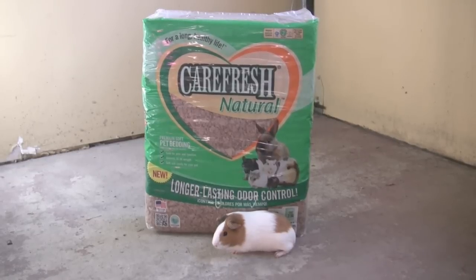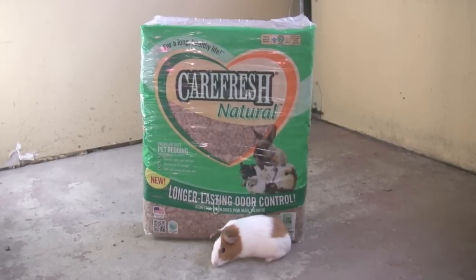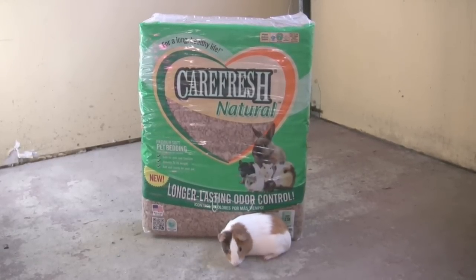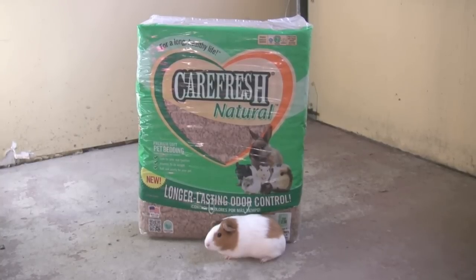It's leftovers from making paper. The manufacturers can't use the pulp, so normally it gets thrown away, but Carefresh Natural is making it into bedding. It takes something that wouldn't be used and uses it, so it is good for the environment. It is also free of dyes, ink, clay, and chemicals — good for not only the environment, as it is biodegradable, but also very good for me.